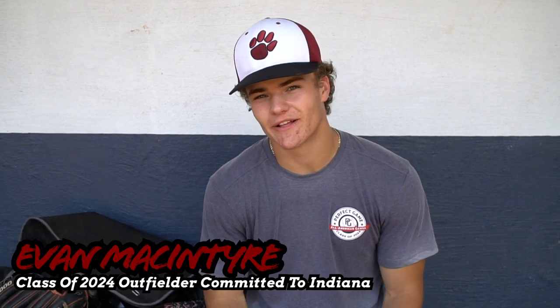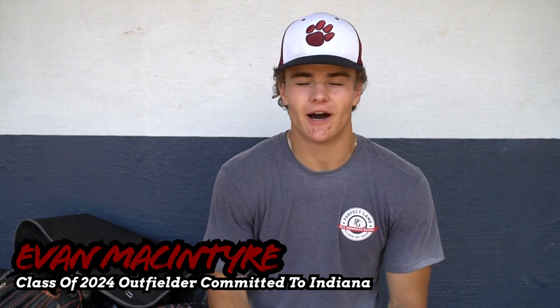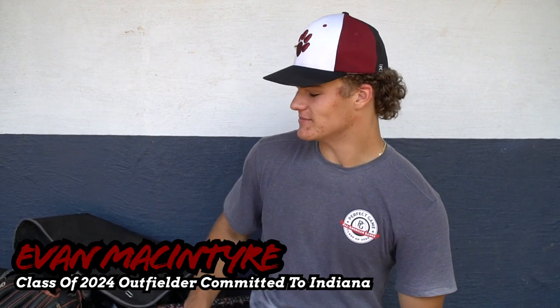My name is Evan McIntyre. I'm an outfielder in the class of 2024. I'm uncommitted and I attend Charlotte Catholic High School, and this is what's in my baseball bag.